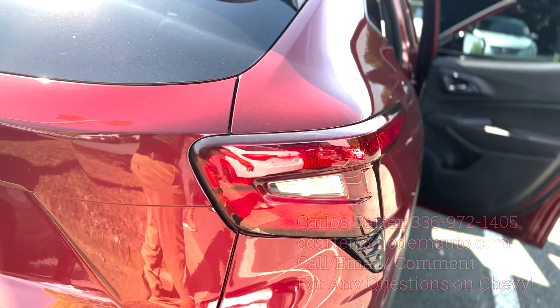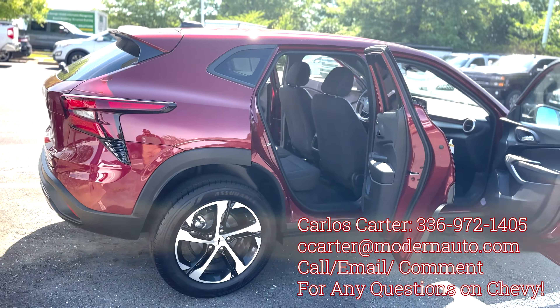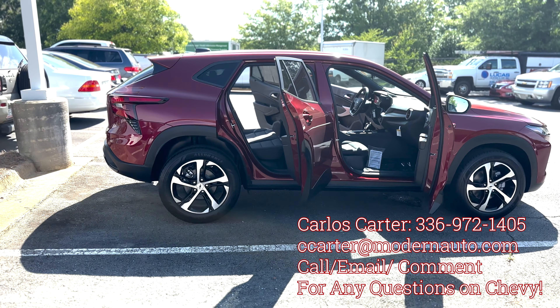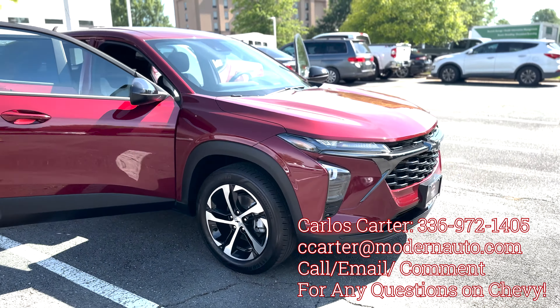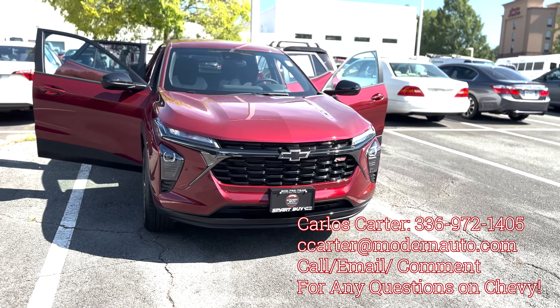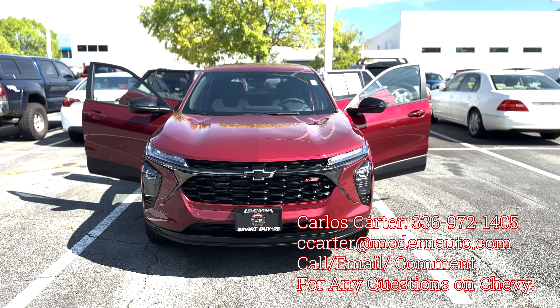When it comes to the top trim, which is the Active, this is actually right under $25,000. And if you go with the lowest trim, you'll be looking at around $21,000. This color is called Crimson Metallic — it's more like a radiant red color.